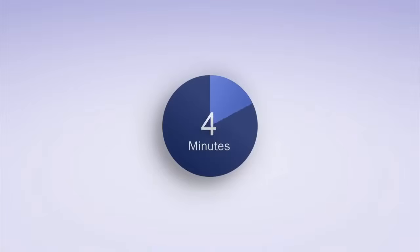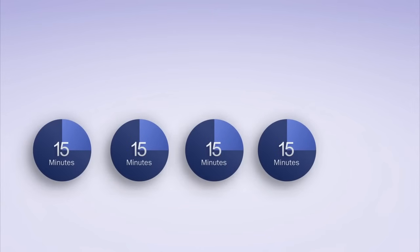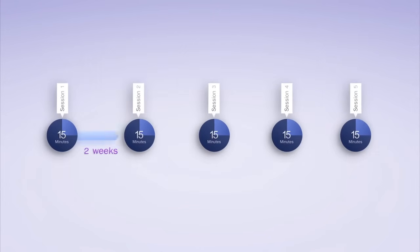The Petite Lady procedure is a quick in-clinic procedure. The treatment consists of three to five sessions with an interval of one to two weeks.